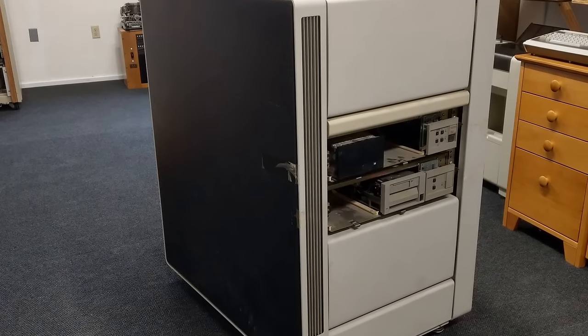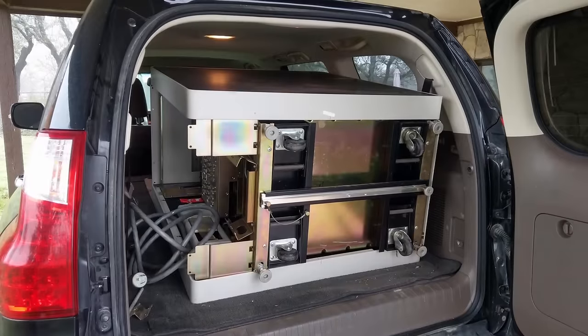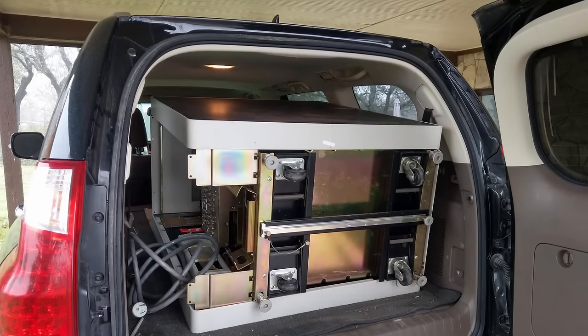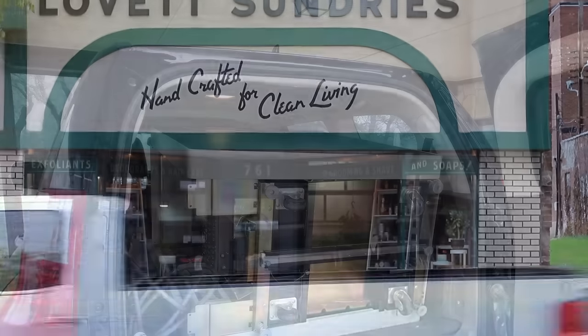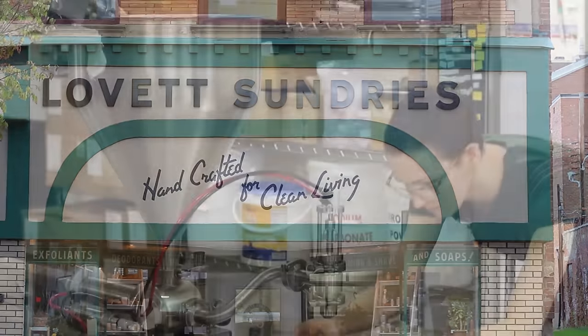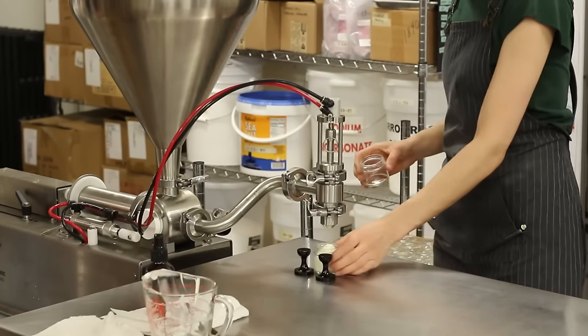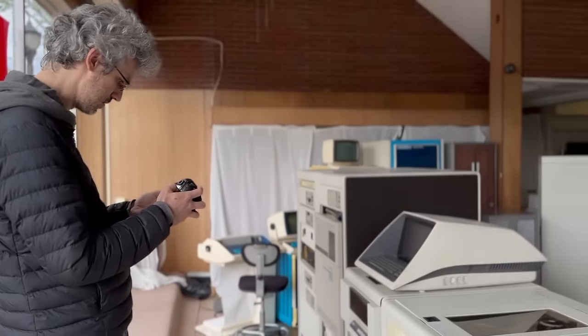It all started when I bought a PDP-1183 out of Pittsburgh. My parents so kindly threw it in the back of their SUV and hauled it all the way down here to Texas when coming back from visiting my brother — who, by the way, has an epic shop in Pittsburgh called Lovett Sundry. If you're ever up in the Pittsburgh area, check out my brother's shop, but also check out Dave McGuire's large-scale system museum.